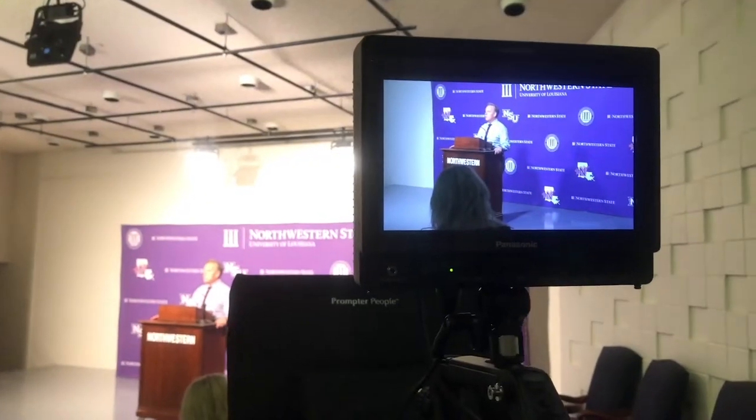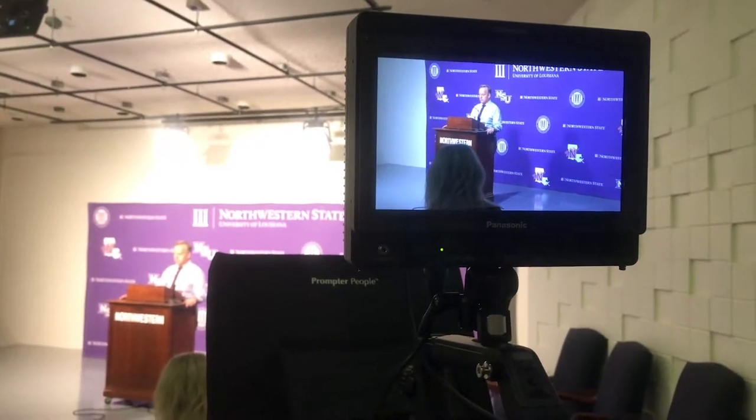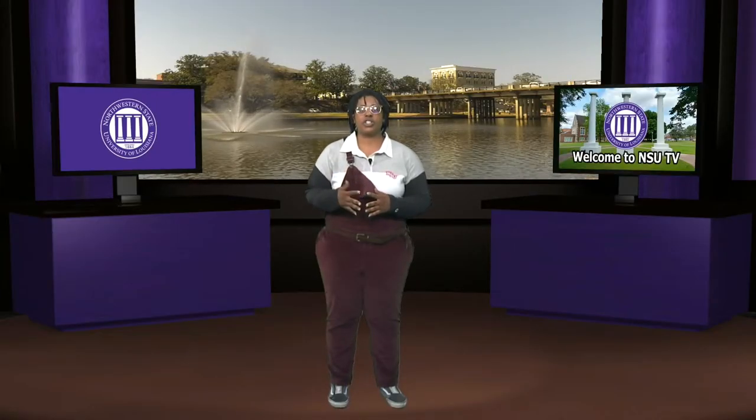Welcome to the TV Studio. Here, students, with the help of faculty and staff, create award-winning productions, help with community broadcasts, and learn about working in professional multimedia. Recently undergoing a $250,000 renovation and upgrade, the studio is a fully equipped facility.